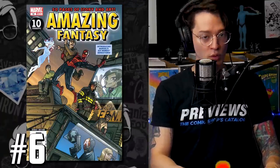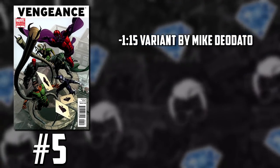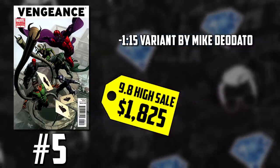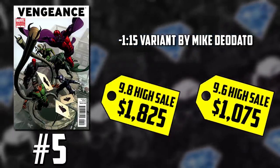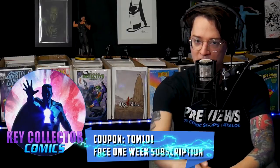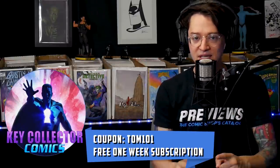I'm betting so, but we'll be here to let you know. Make sure to hit the subscribe button. Number five on the list: Vengeance number one, the first appearance of Miss America, or America Chavez — but we're talking about the one-out-of-15 ratio by Mike Deodato. We saw a huge sale in 9.8 for $1,825 this week, up from an average of just $700. A 9.6 crossed double digits selling at $1,075, up from just $350 in June. Both are record-breaking prices. This book also has a very rare newsstand edition — a raw copy reportedly sold for $1,000 in the private market. Use code KOTOM 101 on Key Collector Comics, available on iPhone and Android, to unlock a free one-week subscription.